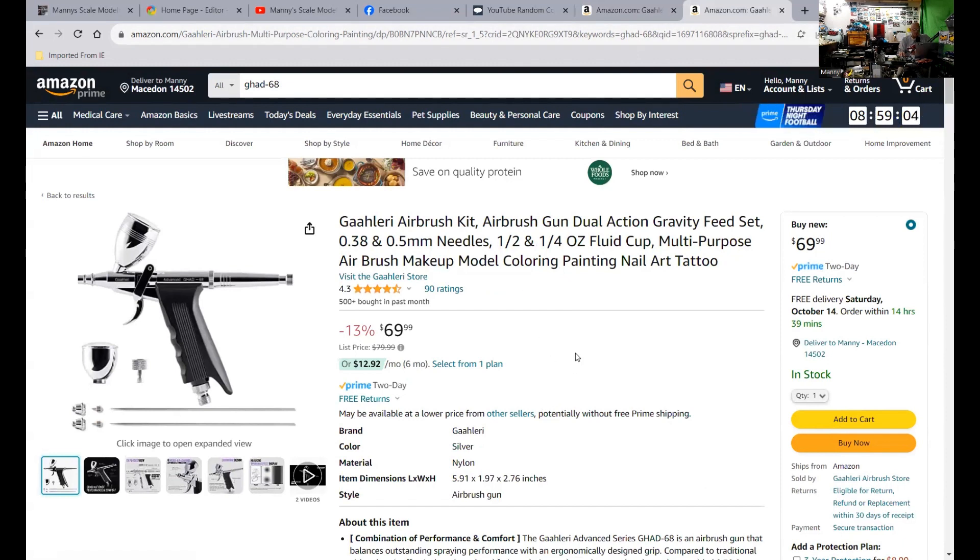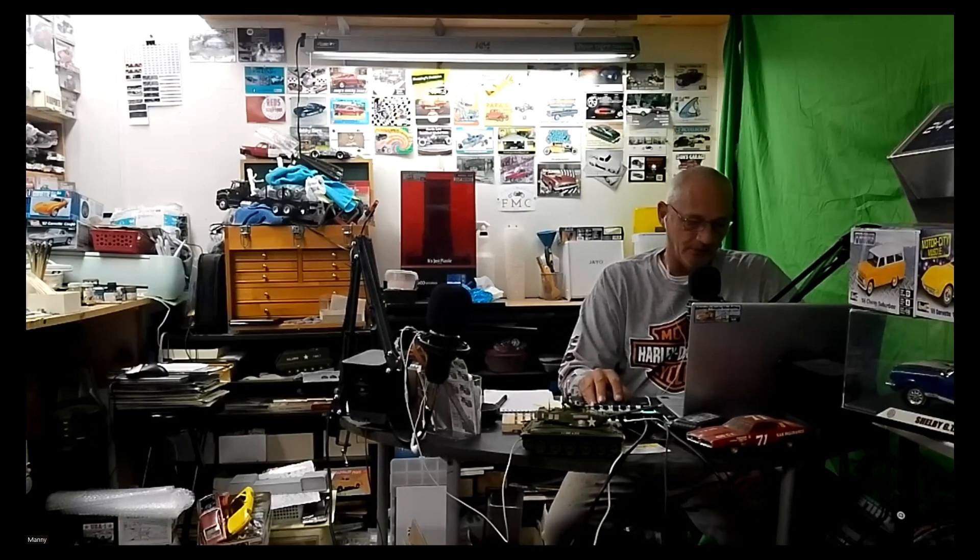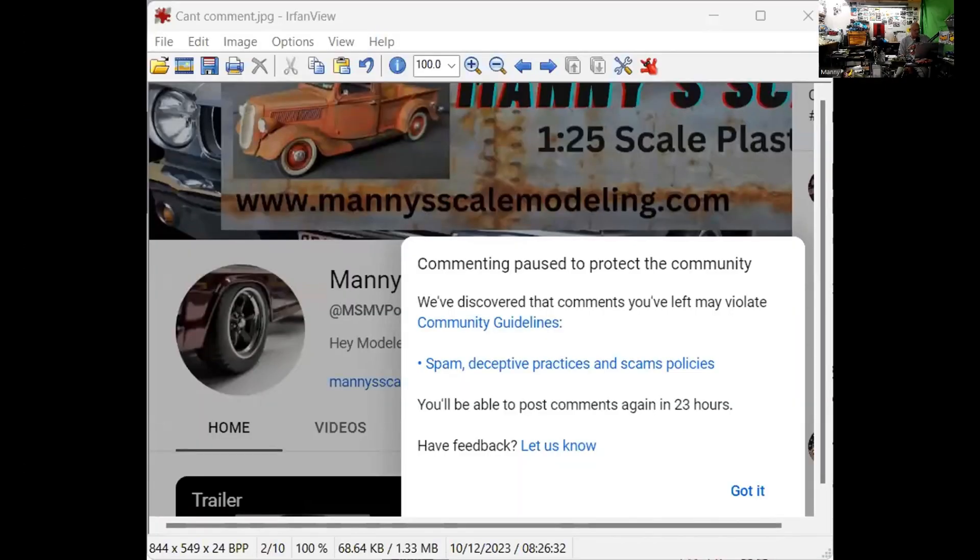So I was watching videos this morning and commenting, replying back to comments on my video that I did yesterday. This popped up, and it says: commenting paused to protect the community. We've discovered that comments you've left may violate community guidelines. So apparently I'm doing spam, deceptive practices, and scams policies. I don't understand it, but I can't comment for another maybe 20 hours or something.